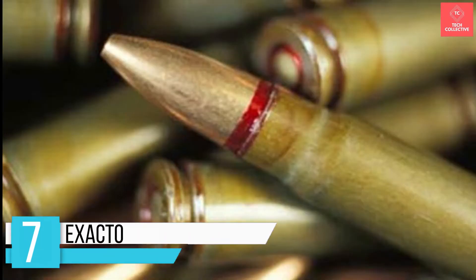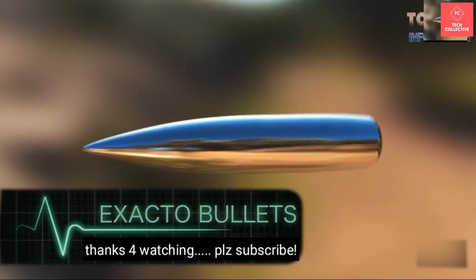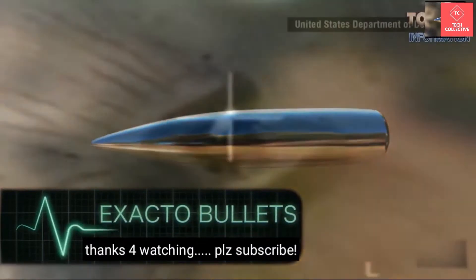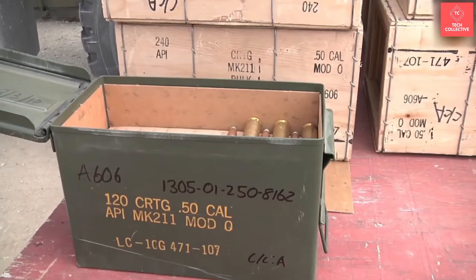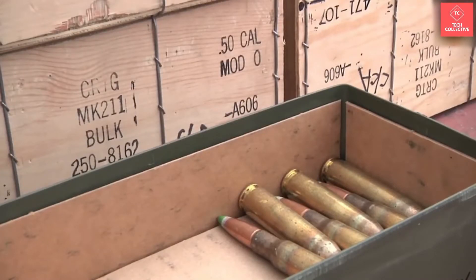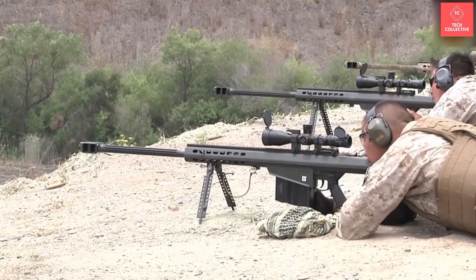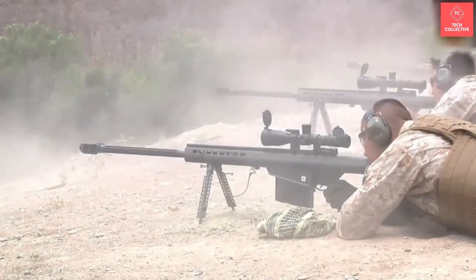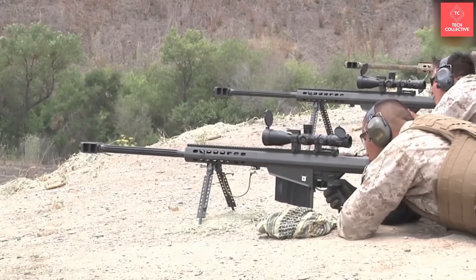Number 7 is Exacto. The Extreme Accuracy Tasked Ordnance program is a project developed by DARPA in which they create a series of smart, self-guided bullets that can adjust their predicted flight path to comply with the target's trajectory or any external influences that may push the bullet off track. It has advanced optical guidance systems in real-time that allow you to track and direct bullets to their targets by adjusting to weather, wind, target movement, and other factors. Russia also announced in 2016 that they are operating on a prototype smart weapon intended to reach targets up to 10 kilometers in range.